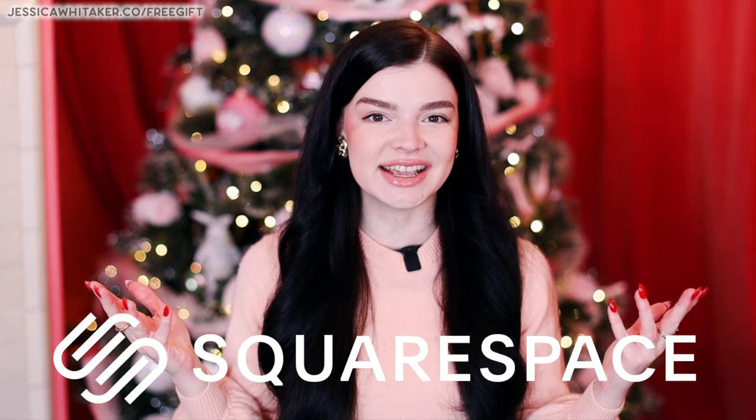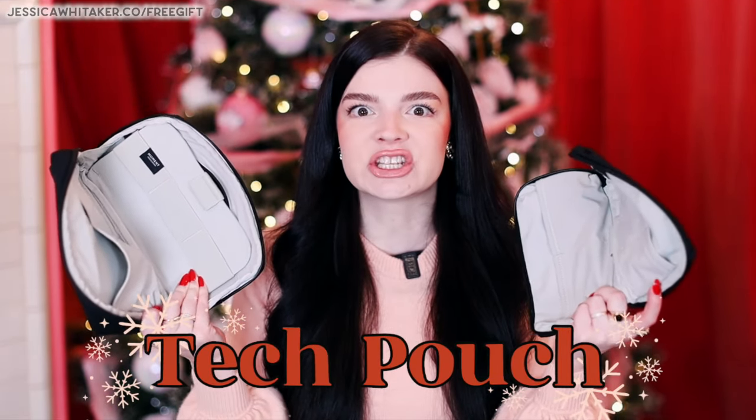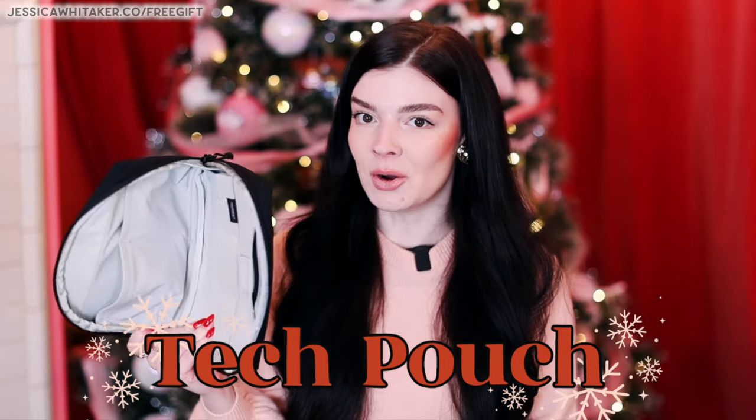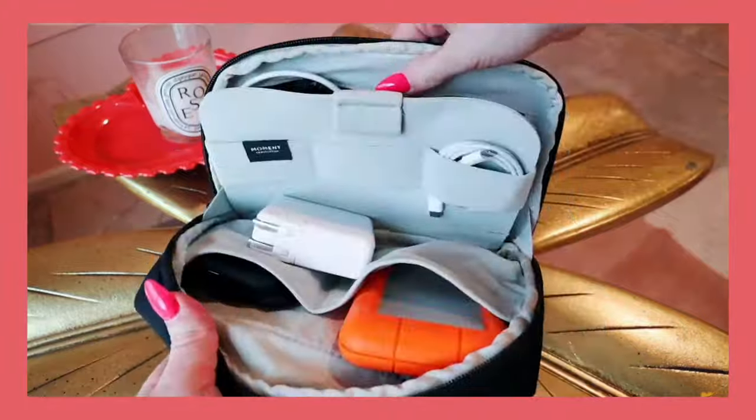Thank you to Squarespace for sponsoring this video and making it possible. Let's begin with something boring that is actually so amazing — these tech pouches from Moment. Definitely recommend the large. I can fit just about everything I need for my computer and photography business in this pouch. The smaller version is very cute, perfect for coffee shops.